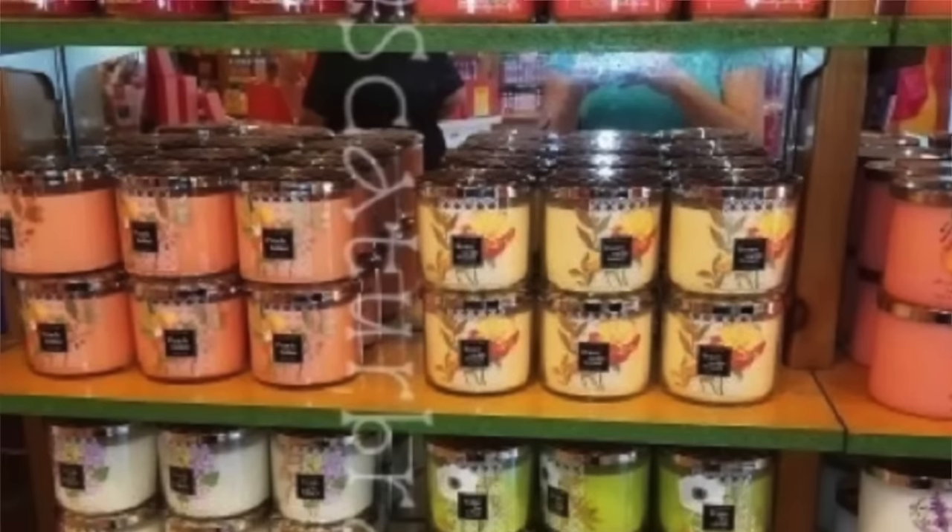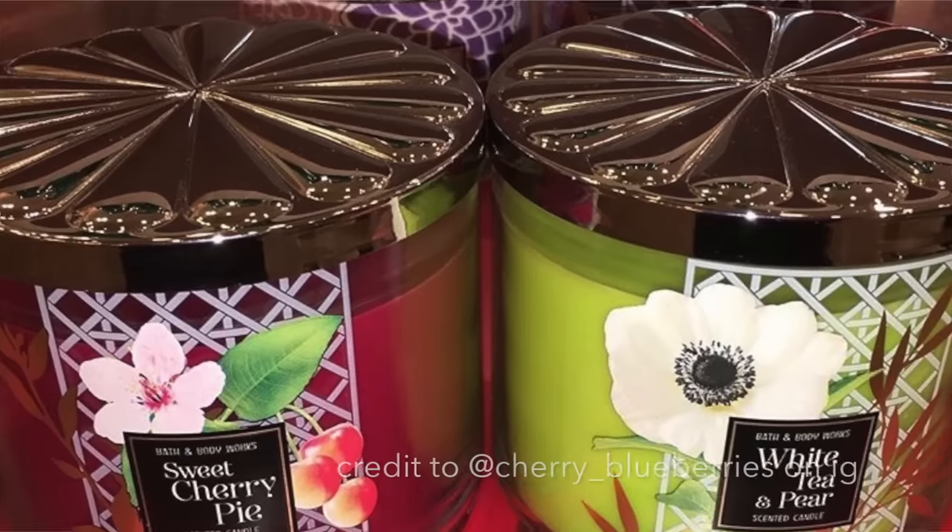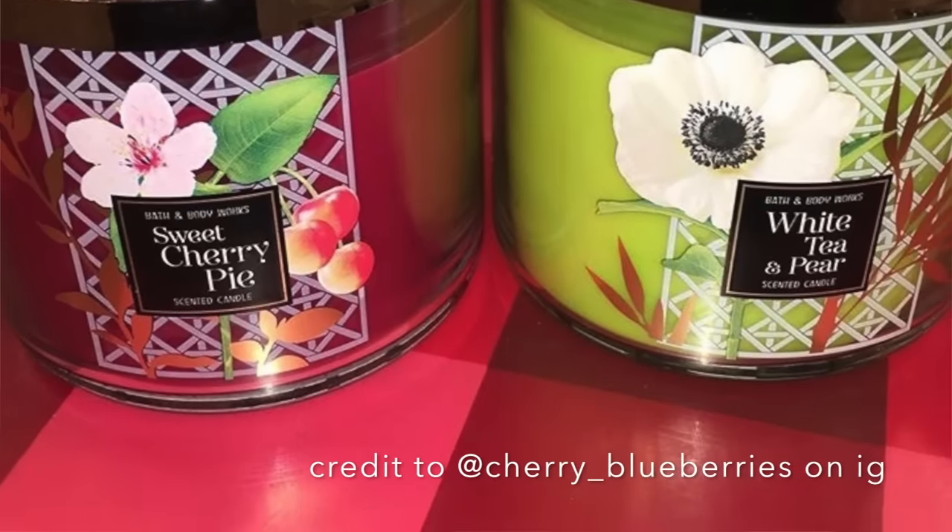The next collection is the lattice collection — I'll put pictures up. That's Sweet Cherry Pie, Watermelon Lemonade, Peach Bellini, Honeysuckle Bouquet, Fresh Cut Lilacs, White Tea and Pear, and Blue Sandalwood and Sage. All of those passed as well and have been spotted in regular Bath and Body Works stores.